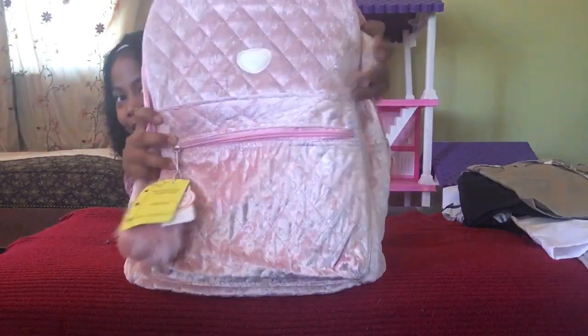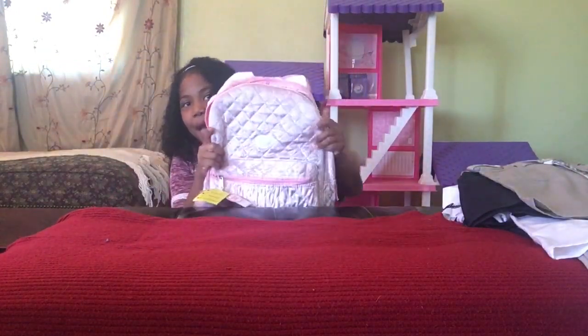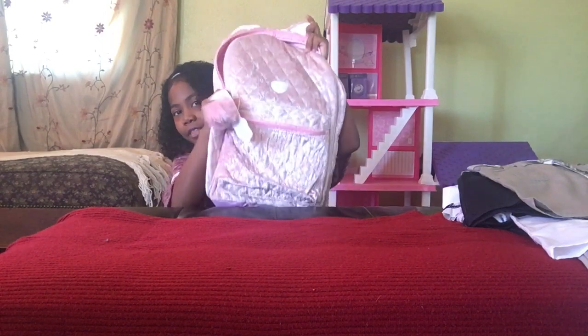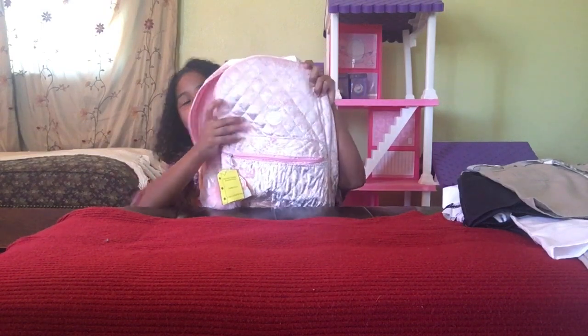First I'm going to show you my beautiful backpack. Here it is! It's a little kitty backpack. It has little kitty ears up here and then it has a little kitty nose right here. The felt on it feels so good and I love it.